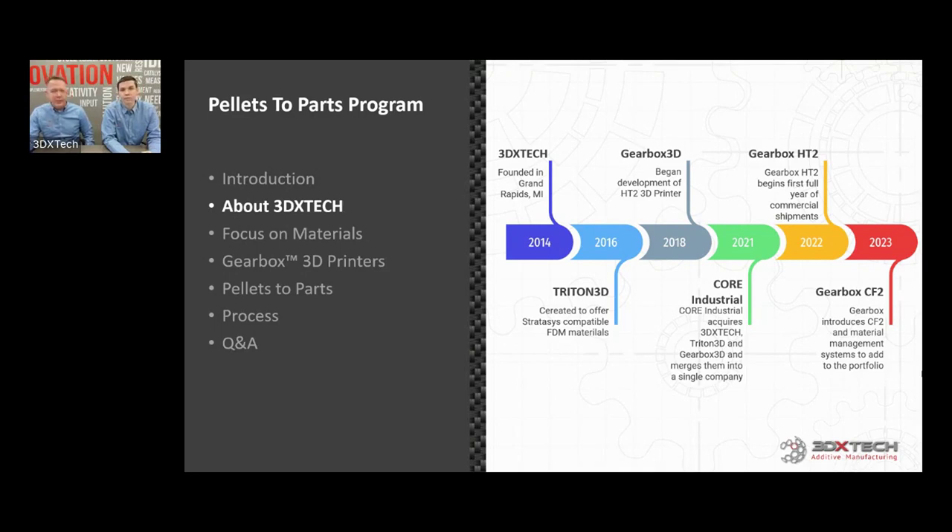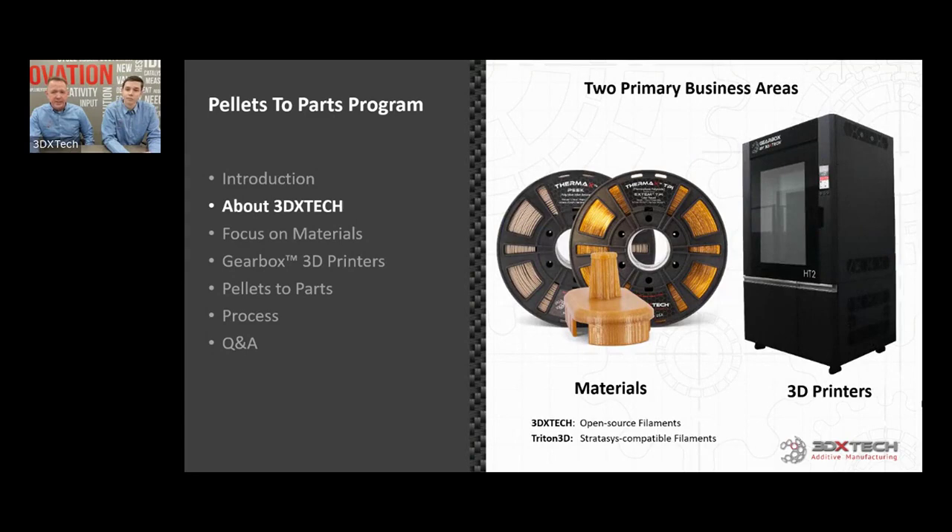In 2023, reacting to customers who really wanted a nylon 12 or a carbon fiber nylon or certain carbon fiber grades in a machine at a lower cost, we came out with the Gearbox CF2. This is focused largely on CF ABS, CF nylon 12, and maybe some CF PEEK and PEKK. Two primary business units: materials and printers. We manufacture filament, and also pellets for anyone wanting specialty formulas for pellet-fed printers, though that's not a core part of what we do. And then of course our printer business.